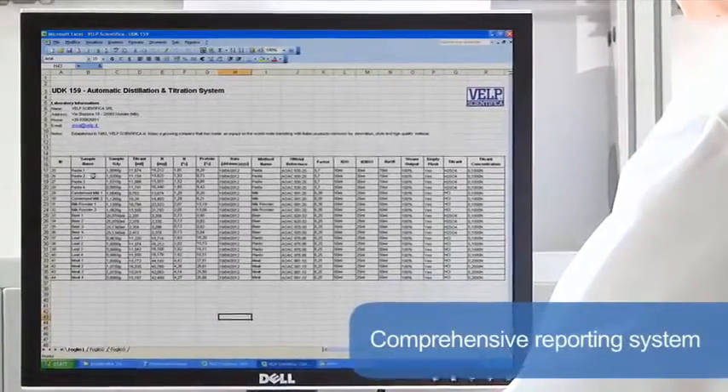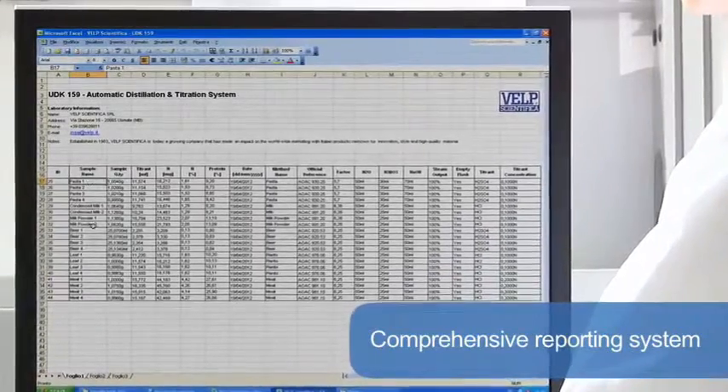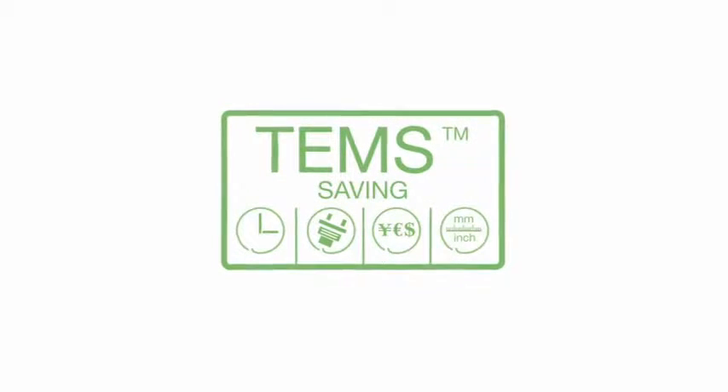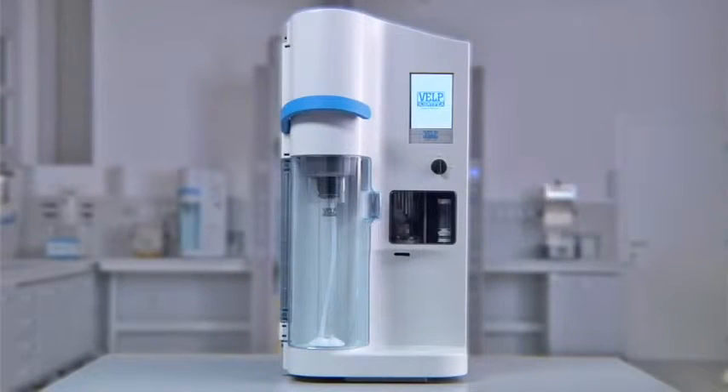The comprehensive reporting system offers downloading to PC and transferring to LIMS for maximum flexibility in data management. The UDK 159 incorporates the exclusive TEMS technology — the ultimate complete solution for precise and reproducible determination when carrying out Kjeldahl analysis.